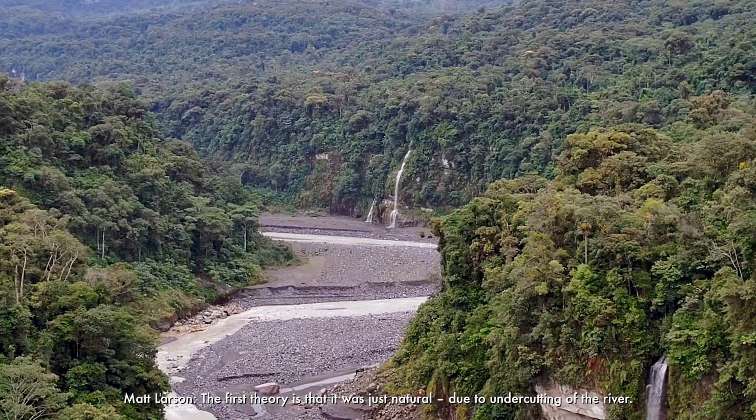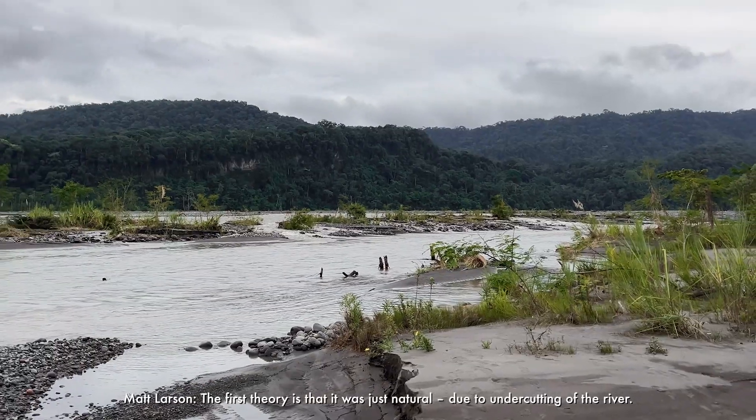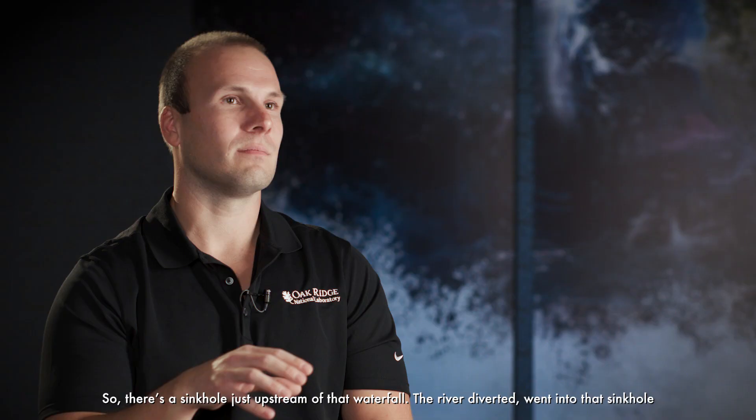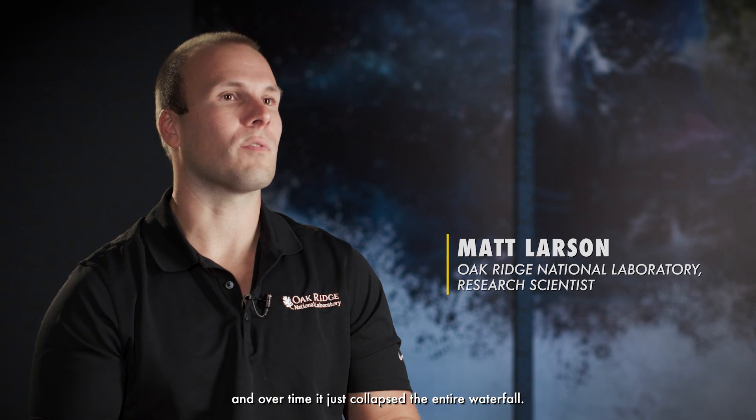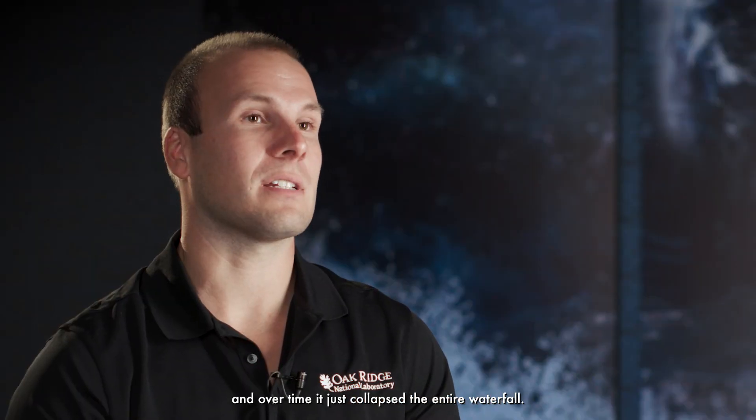The first theory is that it was just natural due to undercutting of the river. There's a sinkhole just upstream of that waterfall. The river diverted, went into that sinkhole, and over time it just collapsed the entire waterfall.